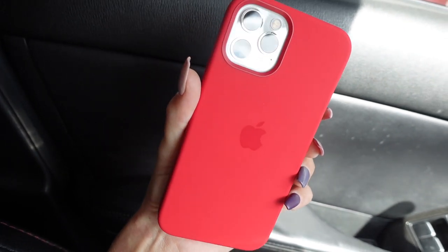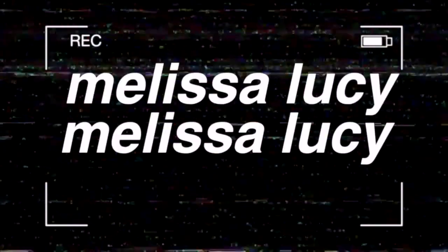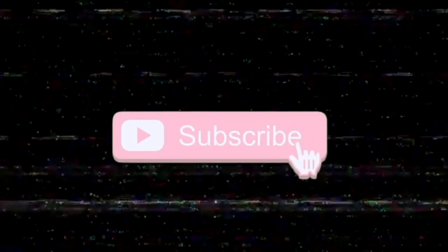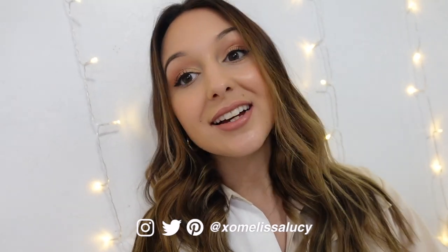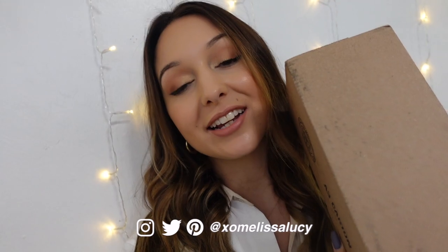Hey guys, what's up? Welcome back to another vlog, or welcome if you're new. Today is Wednesday, and I just got the package I have been waiting on for literally weeks. My new iPhone 12 Pro finally came in, and I am unboxing this in its own video, so stay tuned for that.